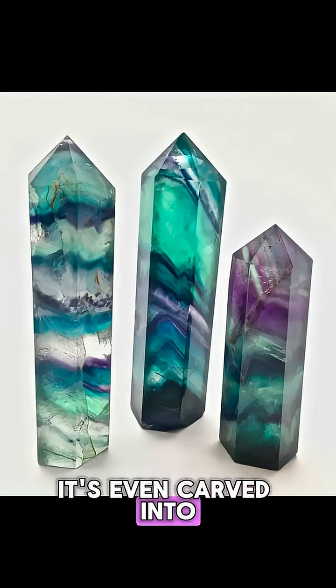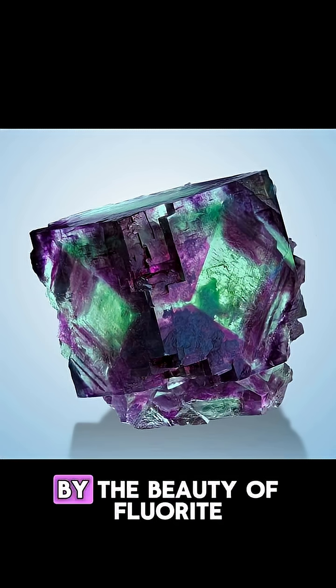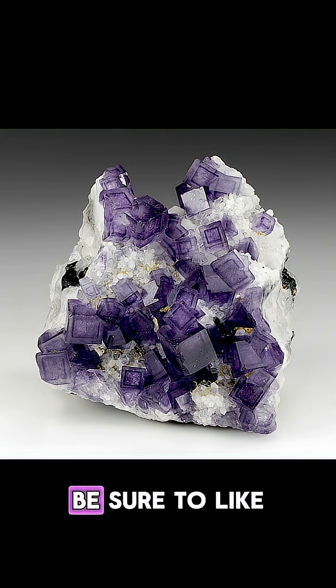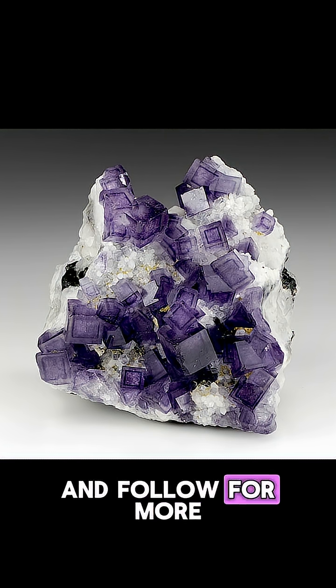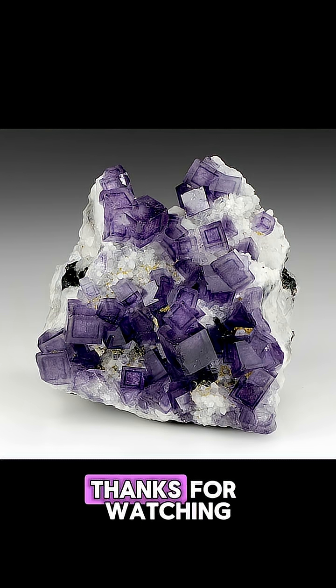It's even carved into intricate sculptures. If you were captivated by the beauty of fluorite, be sure to like and follow for more amazing mineral discoveries. Thanks for watching.